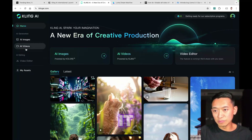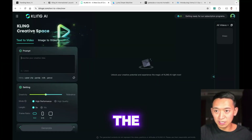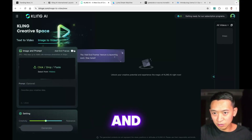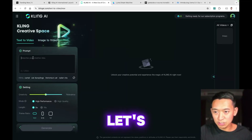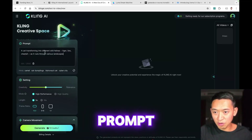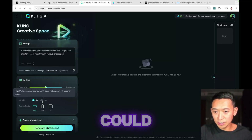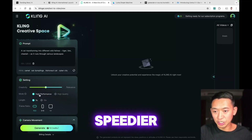Let's go to the meat of it and generate a video. We have Kling text-to-video, and they also have image-to-video which is going to be really handy. I inputted the prompt — one generation takes 10 credits. You can extend it, and there's a high performance mode which doesn't support 10-second videos. High performance is probably speedier generation.